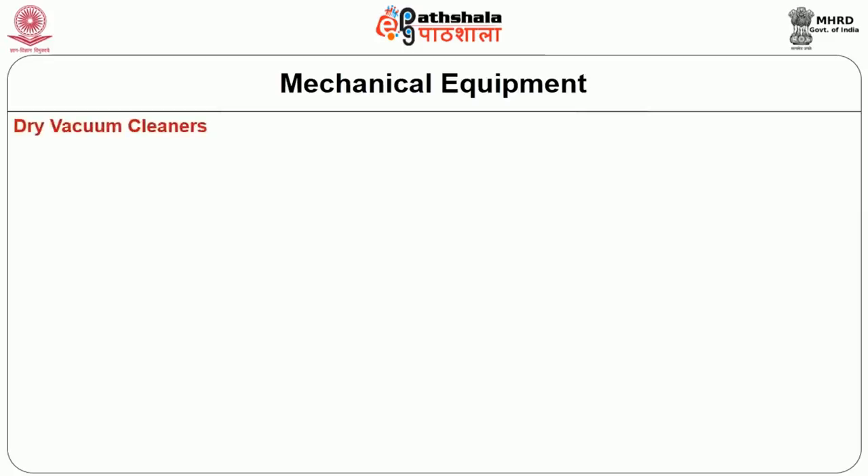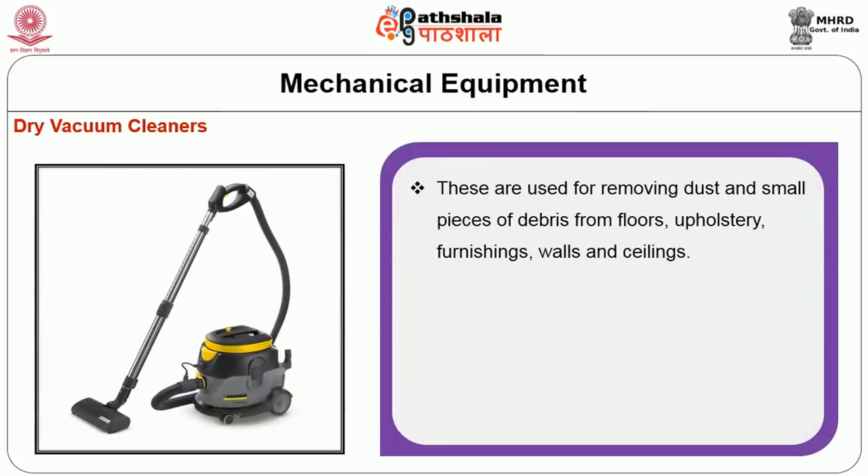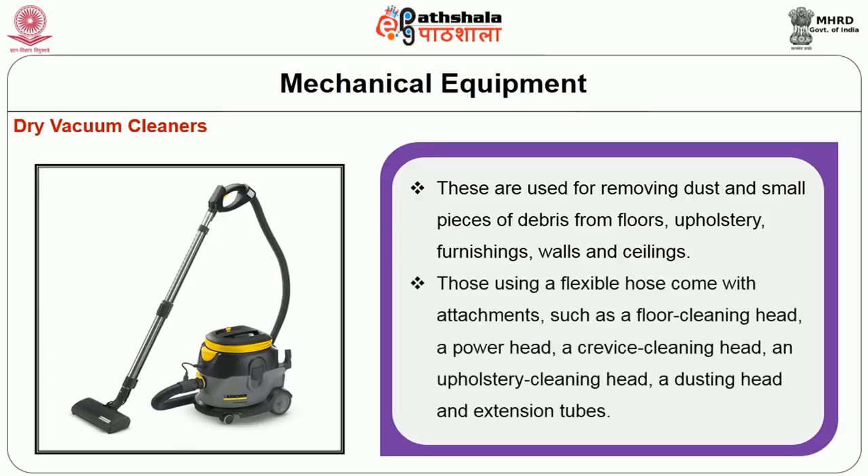The first type is the dry vacuum cleaner. These are used for removing dust and small pieces of dirt from floors, upholstery, furnishings, walls, and ceilings. Those using a flexible hose come with attachments such as a floor cleaning head, a power head, a crevice cleaning head, an upholstery cleaning head, a dusting head, and an extension tube.